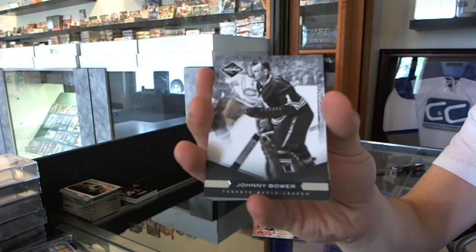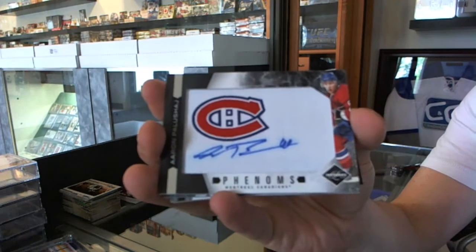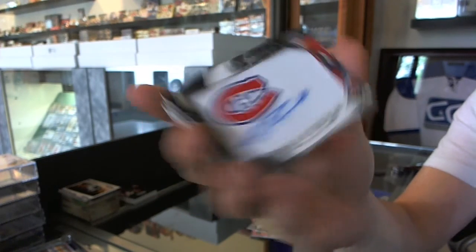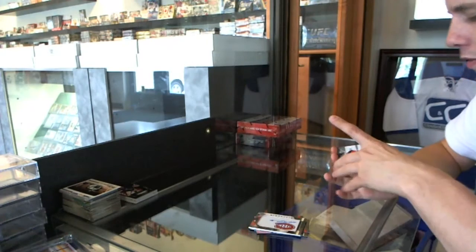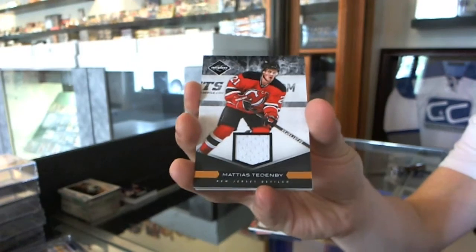Base card numbered to 299 for the Toronto Maple Leafs, Johnny Bauer. We've got a Phenoms rookie auto numbered to 299 for the Montreal Canadiens, Aaron Pelushai. We've got a jersey numbered to 99 for the New Jersey Devils, Matthias Tenby.